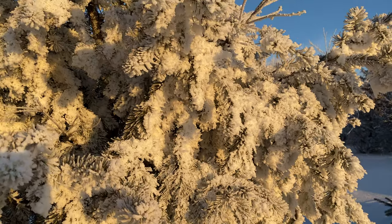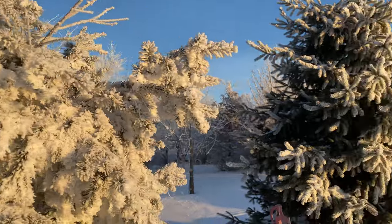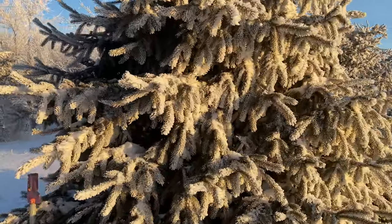Just look at the frost covering these trees right now. Isn't that so pretty?